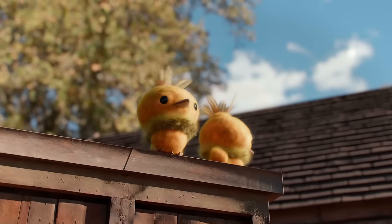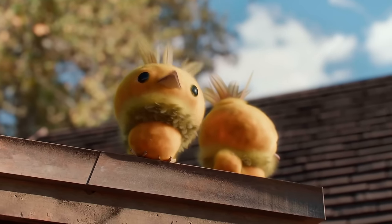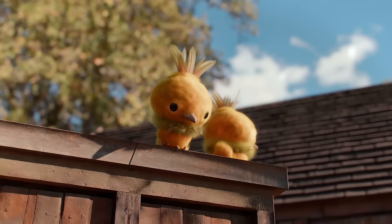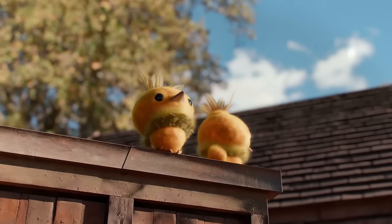Despite their innate combativeness, Torchics have a heartwarming trait. When hugged, they emit a toasty warmth, endearing themselves to their trainers. However, their aversion to darkness due to limited visibility highlights their vulnerability in certain environments.